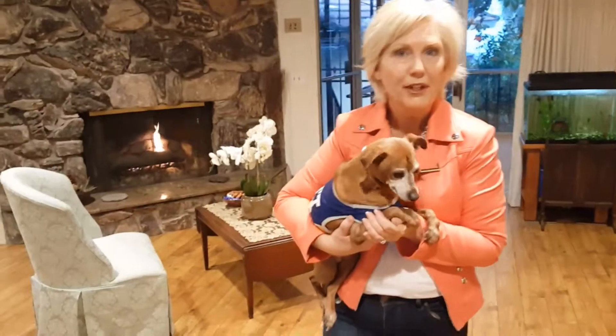Hello everyone, my name is Robin Battles with John Hart Real Estate, and welcome to my brand new La Crescenta listing. This is a quick sneak peek. This is Barclay — Barclay's not included in the sale.